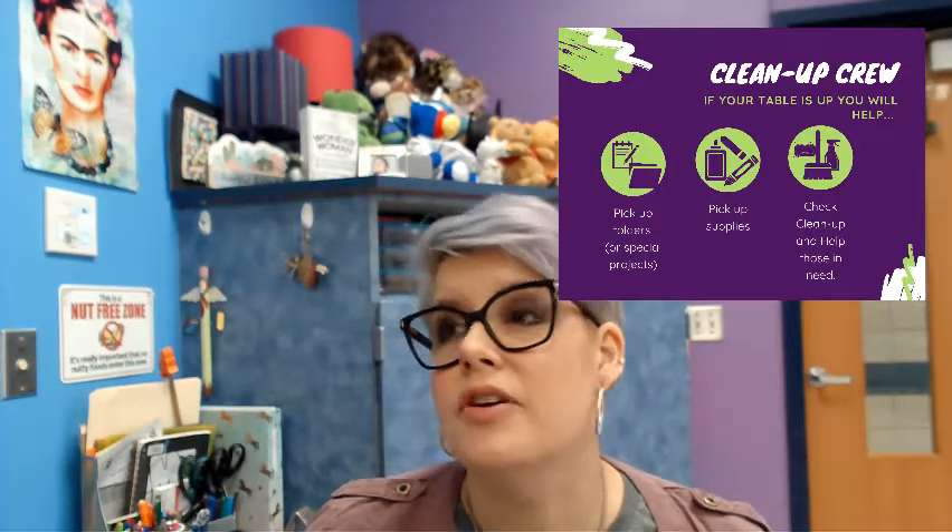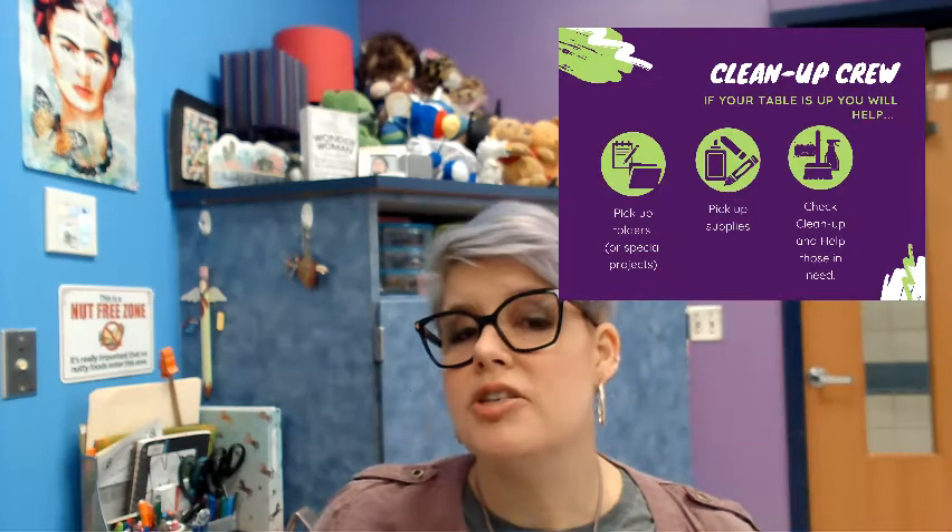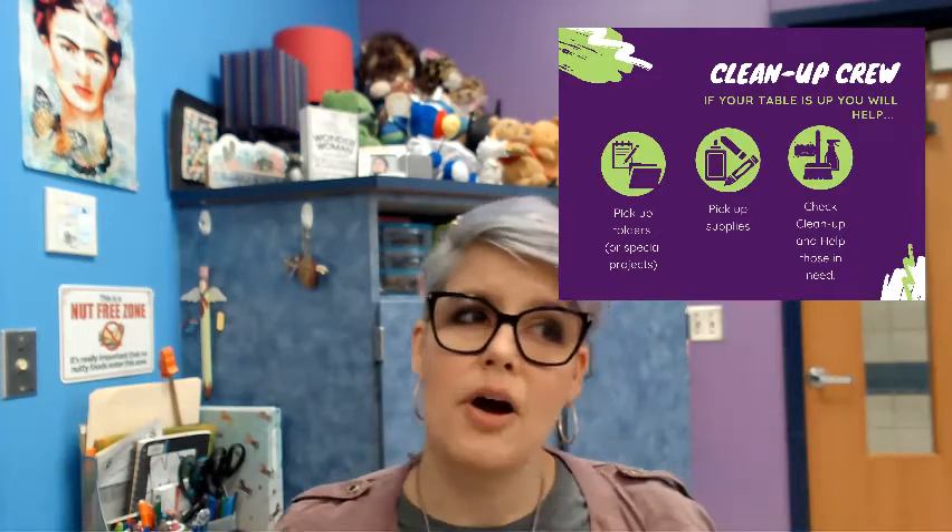The second job is the cleanup crew, and the cleanup crew does the opposite of the distributors — they help get stuff picked up. If there's any artwork or folders that need to be picked up, or maybe some students need help getting cleaned up, you'll go help grab them some paper towels or little dust pans, and check the tables to see if anybody needs help.